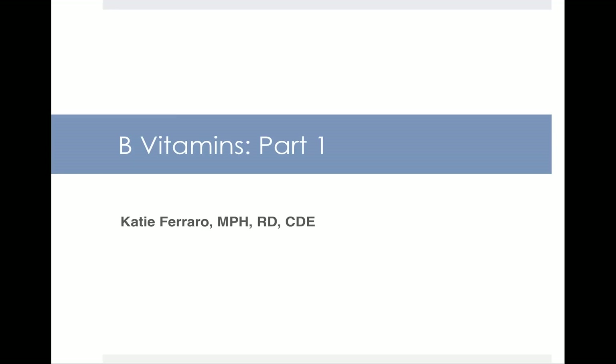Hello, and welcome to this first of our two lectures on the B vitamins. We're going to start by looking at a couple of the B vitamins and then do a separate lecture on the other B vitamins.